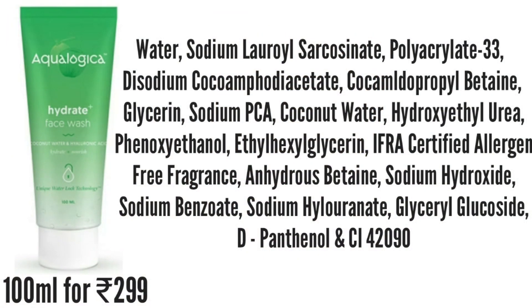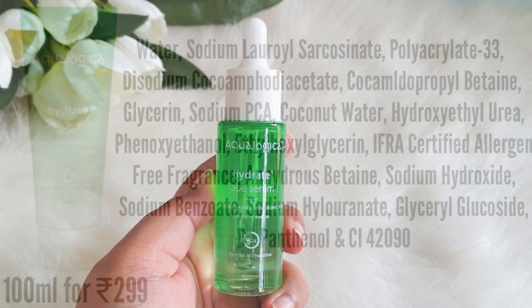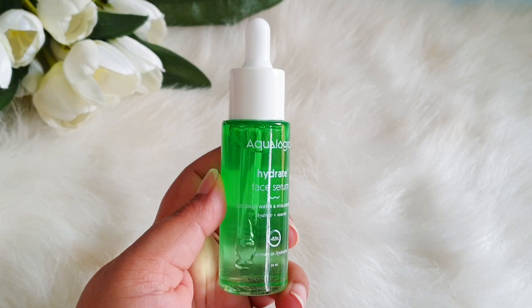The face wash includes coconut water, hydroxyethylurea which is a great hydrator, sodium hyaluronate, and d-panthenol — great hydrating and soothing ingredients. It also has sodium PCA which has anti-inflammatory properties. There is fragrance added, but all fragrances used in these products are IFRA certified and allergen-free.